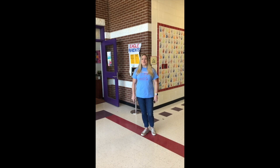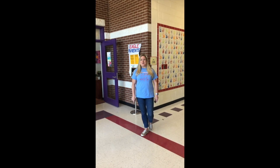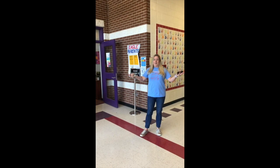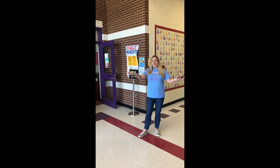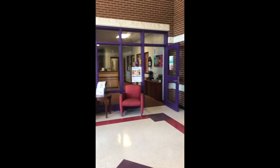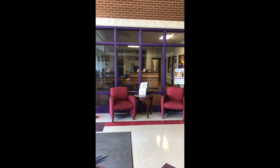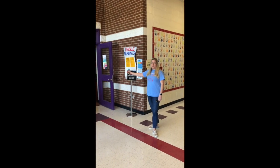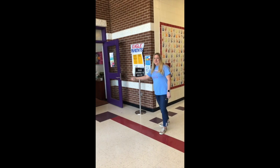Hi again! So for those that do not know me, I am Missy McFarland. I am your assistant principal, and this is our foyer. When you come into the building, you come in here and our office is right here. Parents, this is where you're going to come in if you are visiting the school. It's where you sign in. It's where our nurse's office is. It's where our admin live. So come on in!